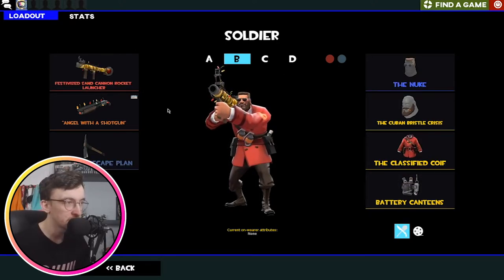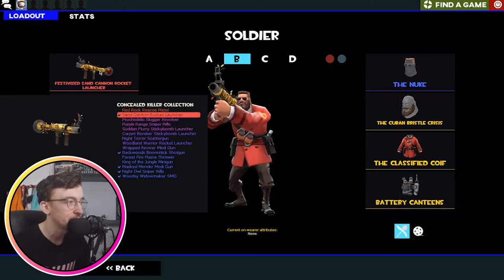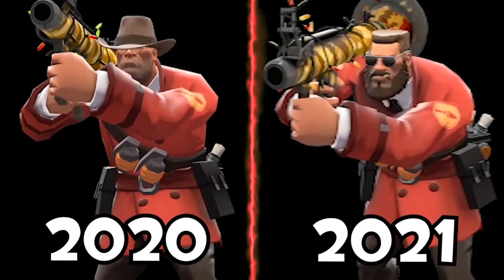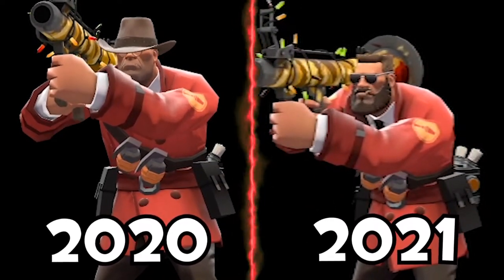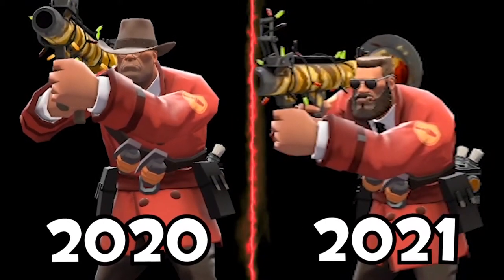Similar tune with this loadout — it hasn't changed much since last year. This is my second most played Soldier loadout. I'd love to get a Strange Sand Cannon but they're probably very expensive. Angel with a Shotgun and a Vintage Escape Plan on this one. The Nuke, Cuban Bristle Crisis and the Classified Coif. He just looks like a dude — he could probably be a bodyguard. Like if this was colored black, he might look like some sort of bodyguard.